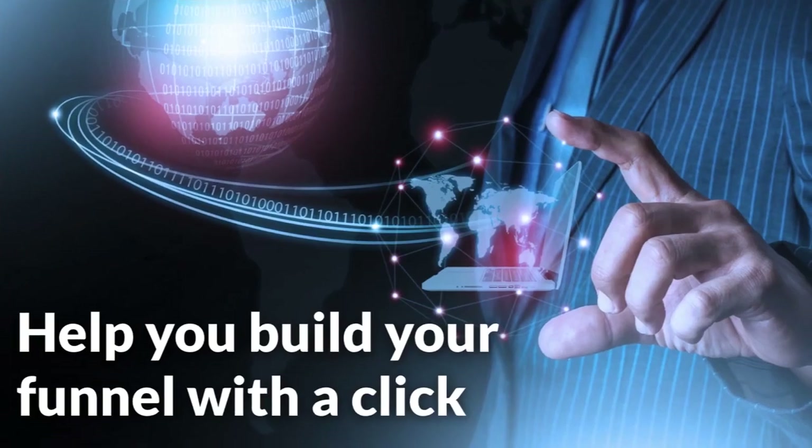claiming to help you build your funnel with a click. And sure, funnels are nice, but they're just pages. What about everything else?